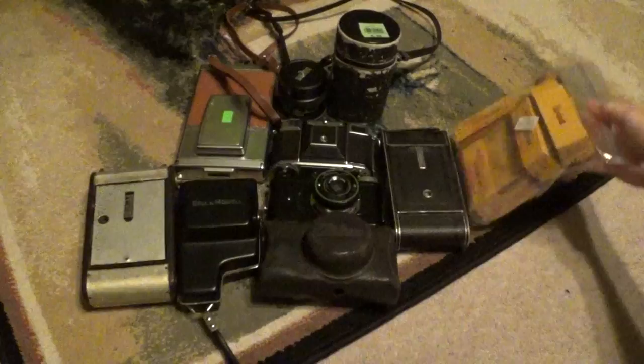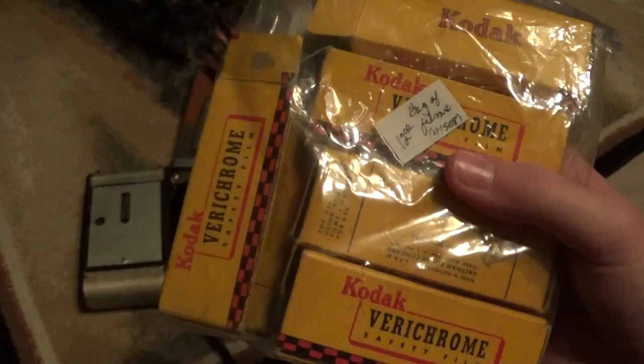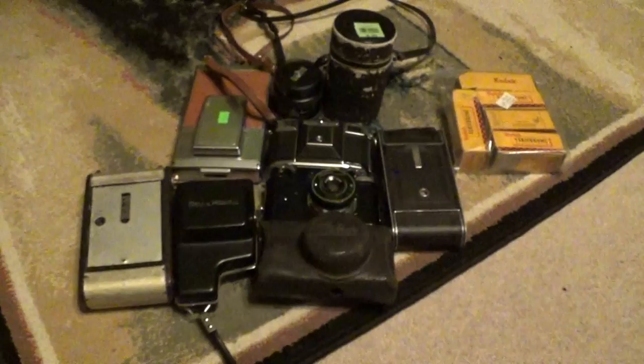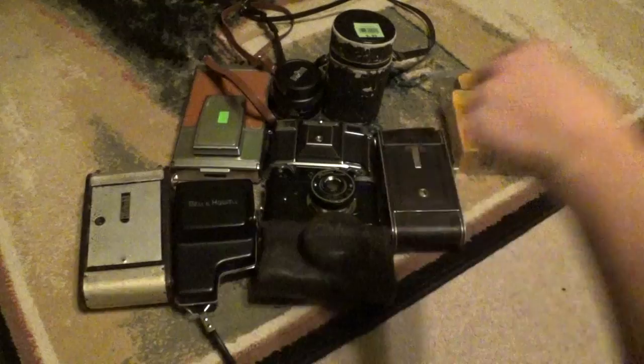That weekend I stopped at an antique mall — no really great cameras for good prices. They did have a Yashica D for $120 in minty condition, but I wasn't ready to pay that much. I did pick up this bag of Verichrome safety film for $12. Some of them are exposed, some of them aren't — and the ones that are exposed, if I get some darkroom equipment, I'm going to develop them and see what's on there.